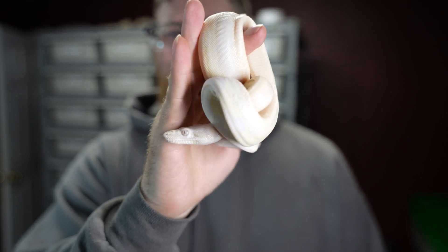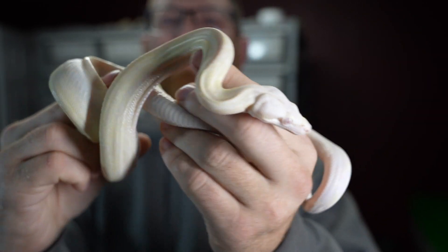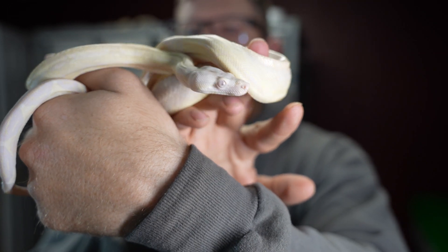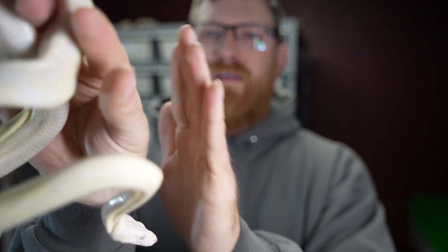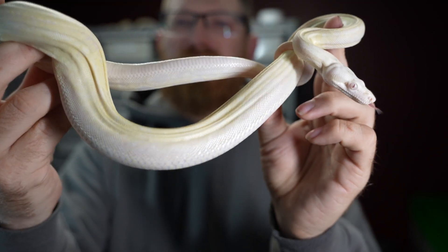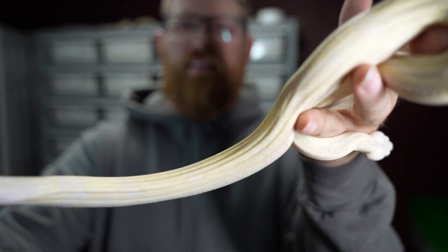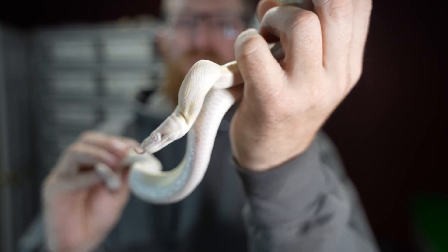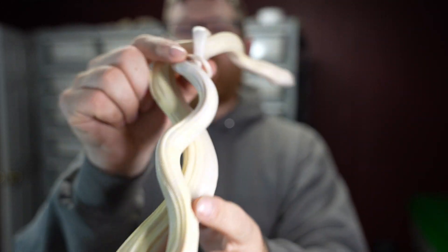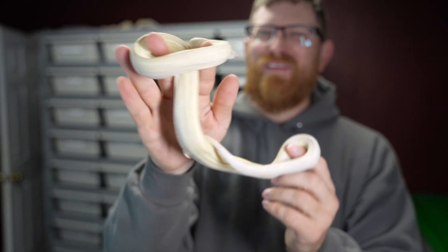This little male is a Snow — a little bit of a different color scheme than the Moonglows. It's the albino and the anery gene, while the Moonglow also has a hypo in it, so this one has one less gene. You can see just a little difference in the patterns and colorations. These ones get a little bit more yellowy while the Moonglows stay more whitish. I don't know why the Snows are more yellowy — you'd think the Snows would be the whiter one, but I probably would have named them the other way around.